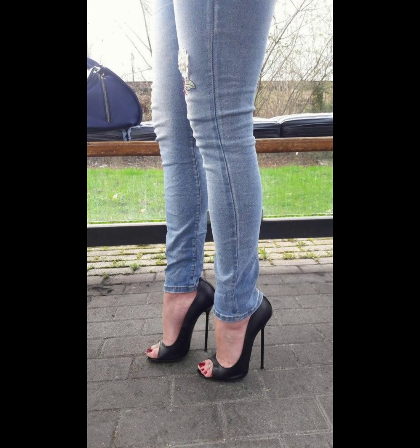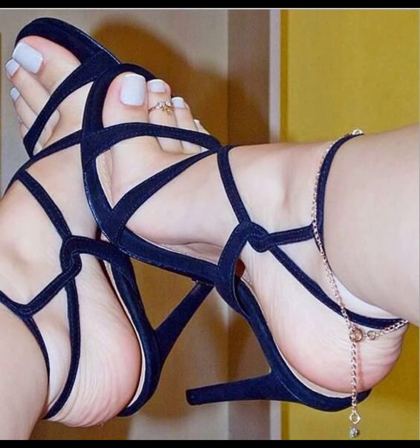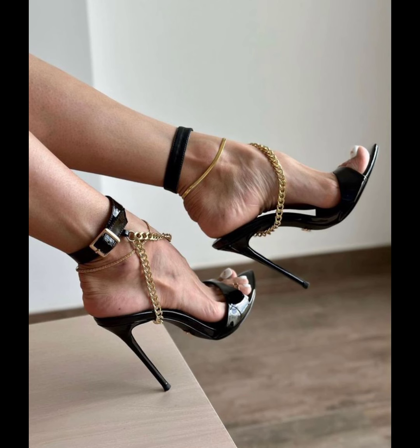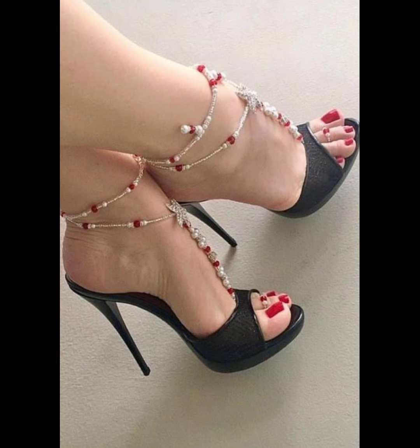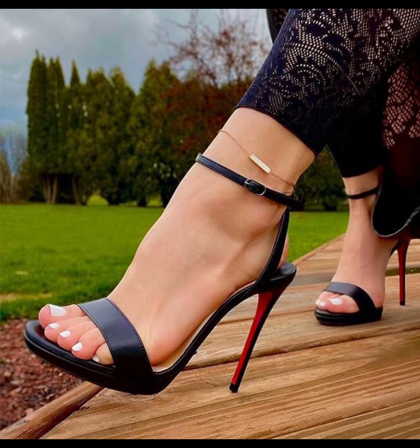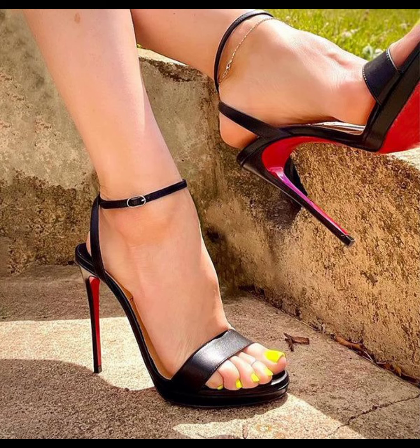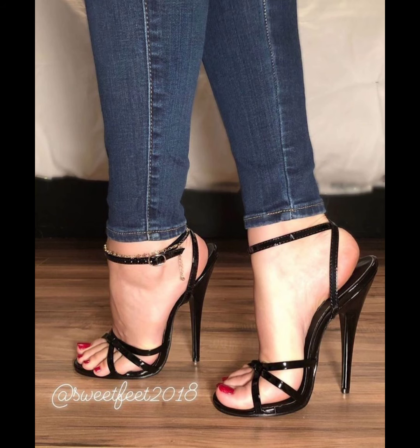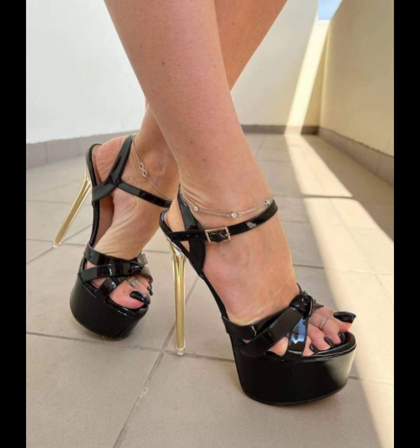Stiletto high heels are known for their sleek and slender design with a thin pointed heel that gives them their distinctive look. Stilettos are often made with a variety of materials such as leather, fabric, and sparkly fibers, allowing for endless style options. They can range in height from shorter kitten heels to sky-high platforms.